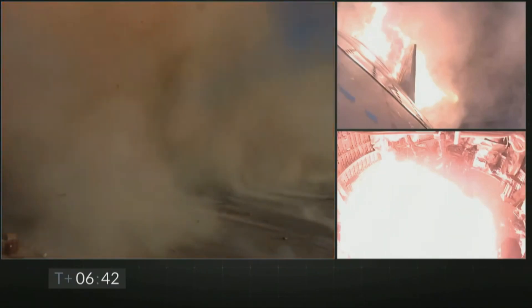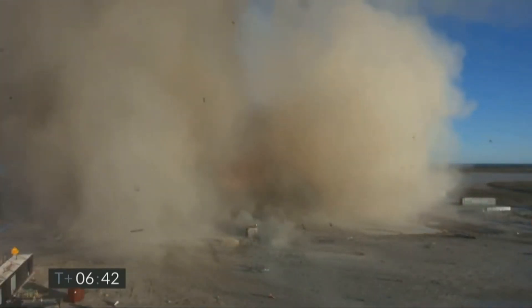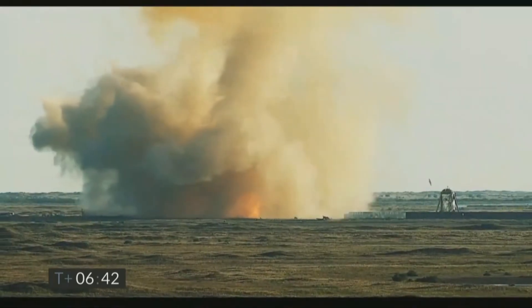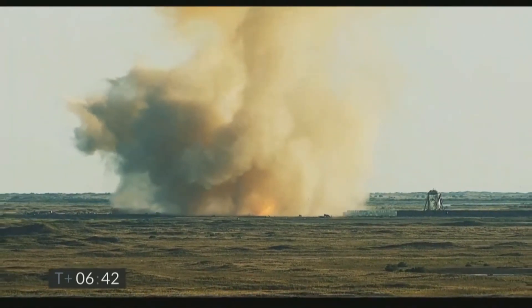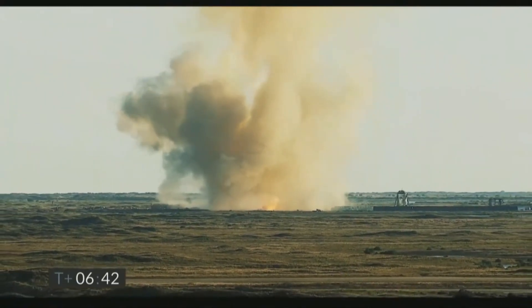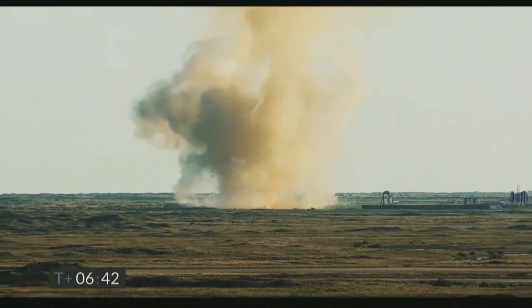Though it may seem like a landing failure, it was still a big leap towards achieving full reusability. Looking at the milestones: Starship had a successful ascent, it flipped on its belly and had a controlled descent successfully, and it successfully completed the belly flop. The only thing that went wrong was the engine failure during the landing burn.